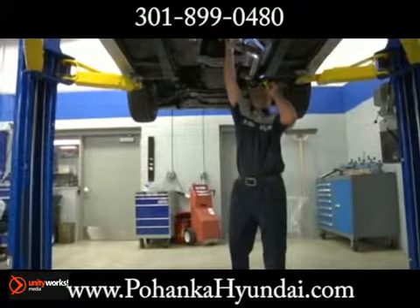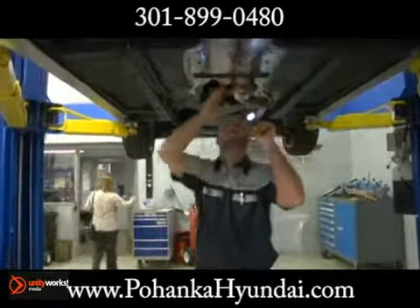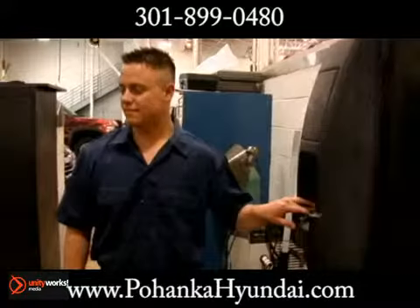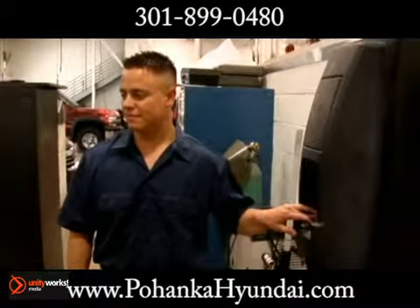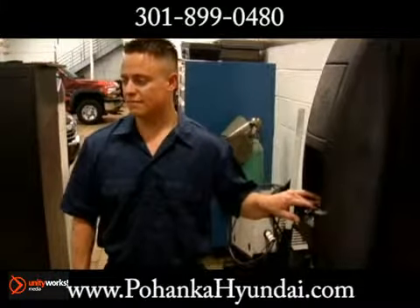Typically it's difficult to see this one, but you will know it's leaking if you are seeing lots of blue smoke coming from the underside of your car at the rear of the engine. This fix is difficult and expensive and needs to be brought into a mechanic, as the engine will have to be removed to replace the seal.